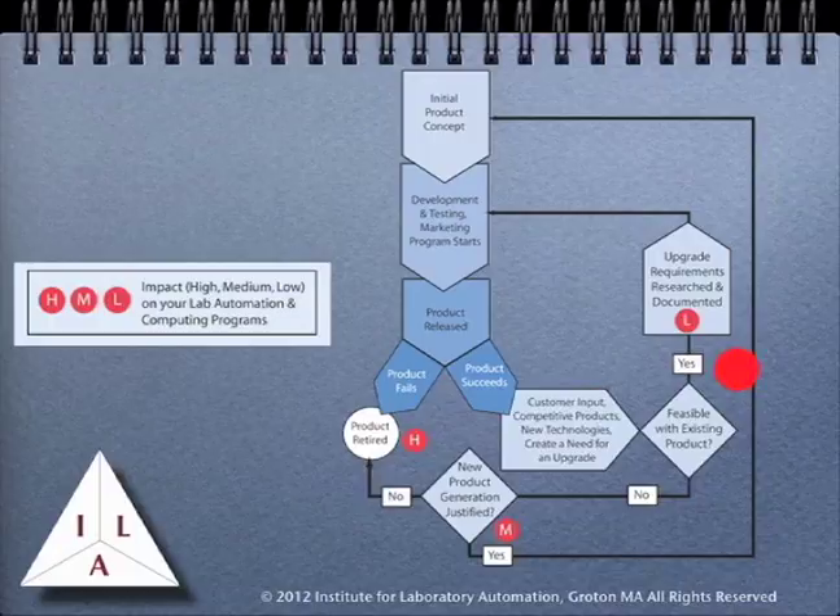If those changes are within the scope of what can be done with the existing product, it goes into the same upgrade requirements and development process, and then back into the customer's hands. This has a relatively minor impact on the customer. As long as the changes that are made do not disrupt the customer's operation, the impact is simply the effort involved in upgrading, validating, and putting the product into use.